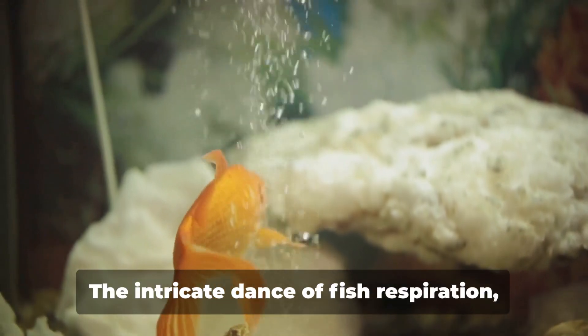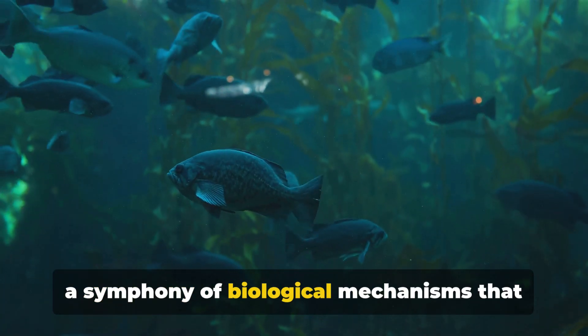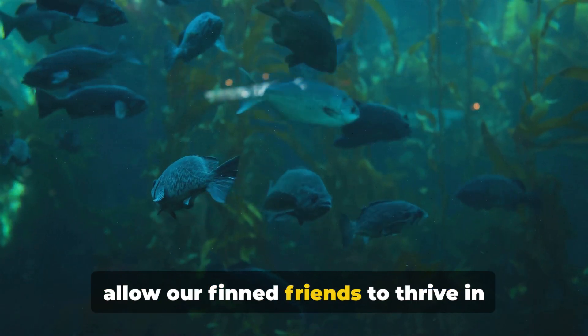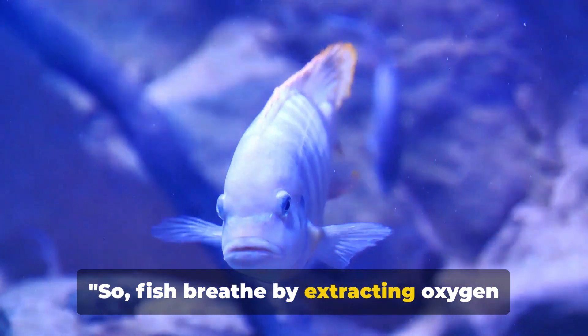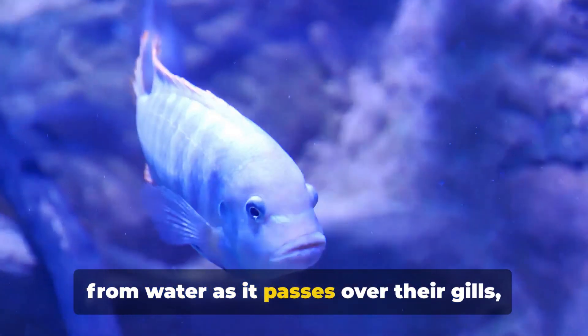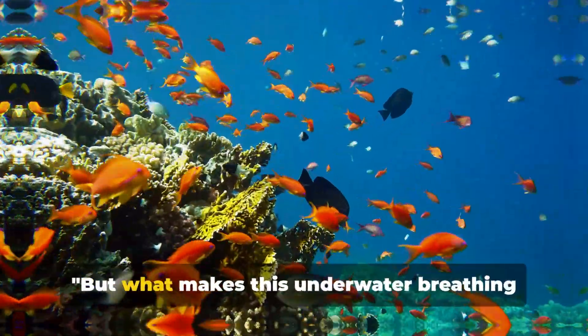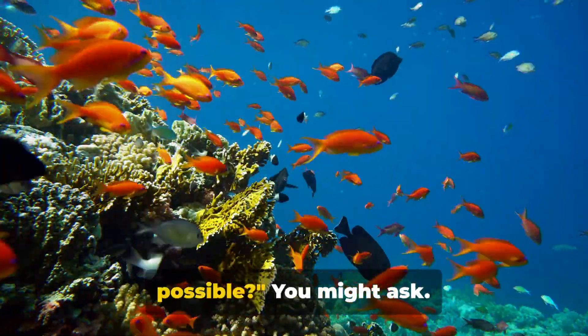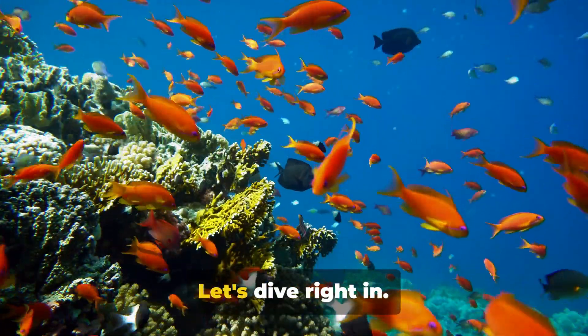So there you have it — the intricate dance of fish respiration, a symphony of biological mechanisms that allow our finned friends to thrive in their watery world. Fish breathe by extracting oxygen from water as it passes over their gills, a truly remarkable feat of nature. But what makes this underwater breathing possible? It's a fascinating blend of biology and physics — let's dive right in.